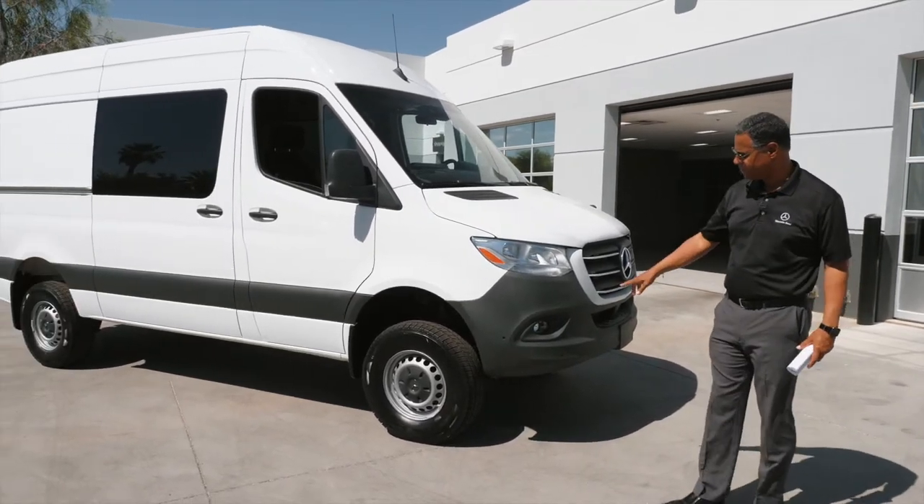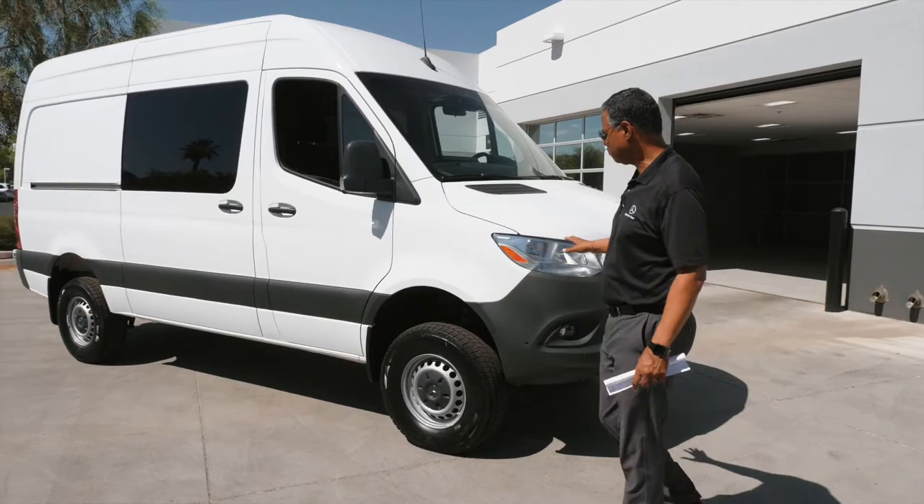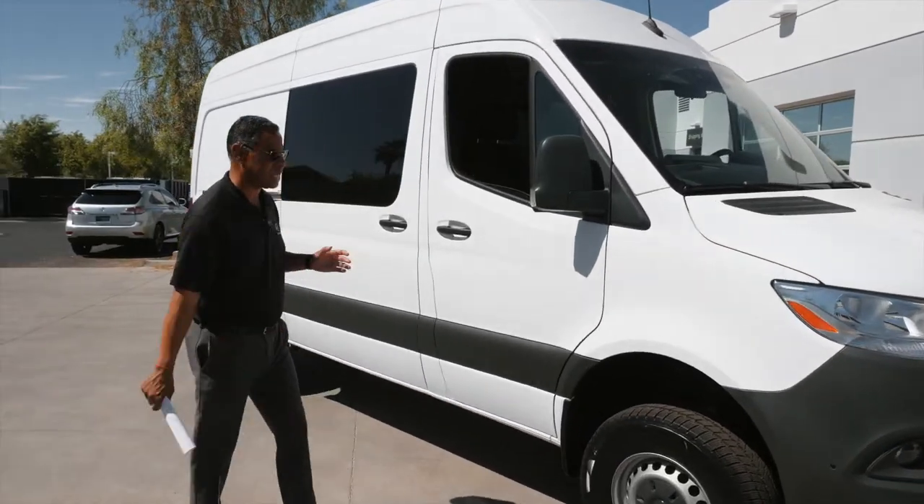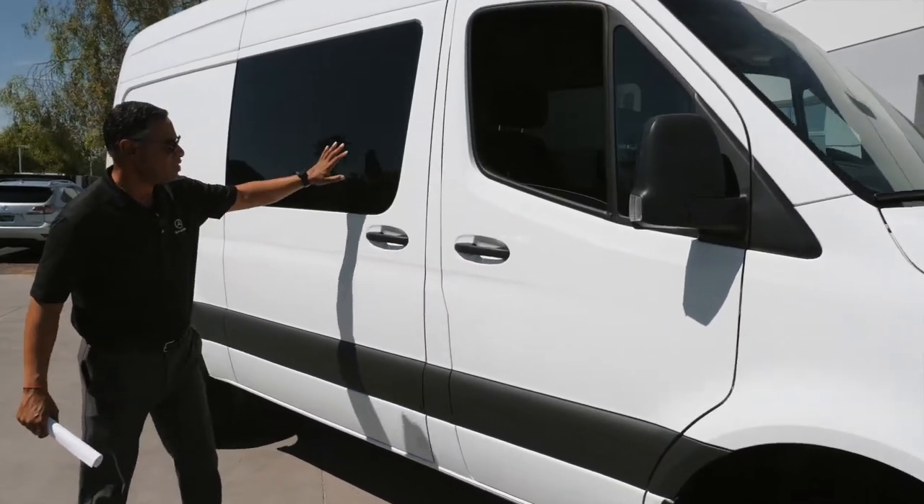This is kind of loaded up, and you have the fog lights on it. You have the cornering lights. We're going to walk around the side here. What's interesting about this is it has the sliding door with the windows on the side.